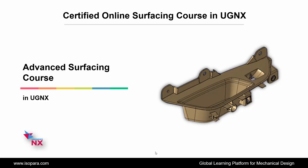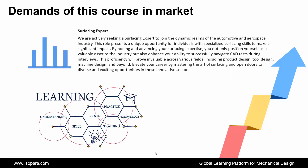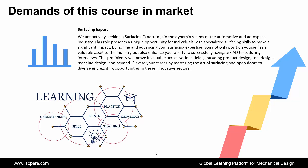First, we see the demands of this course in the market. If we talk about the surfacing expert, we are actively seeking a surfacing expert to join the dynamic realms of the automotive and aerospace industry. This role presents a unique opportunity for individuals with specialized surfacing skills to make a significant impact. By honing and advancing your surfacing expertise, you not only position yourself as a valuable asset to the industry, but also enhance your ability to successfully navigate CAD tests during interviews.